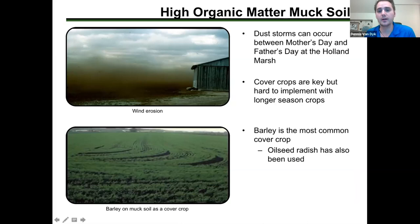Dust storms and wind blowing can cause problems especially for early-seeded crops. The high-risk window is basically between Mother's Day and Father's Day, so right now through into June is high risk for seeing these dust storms.